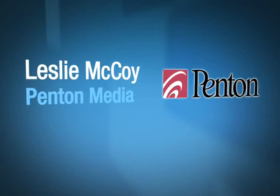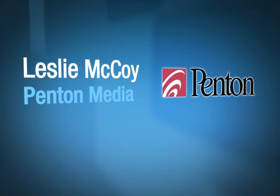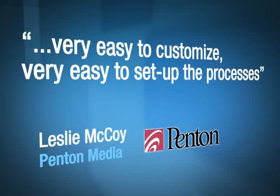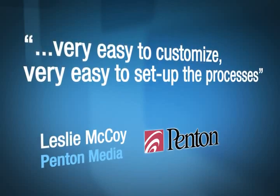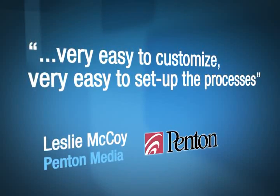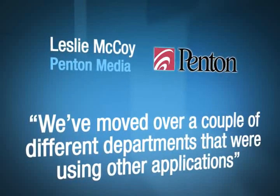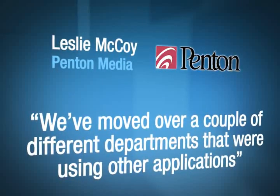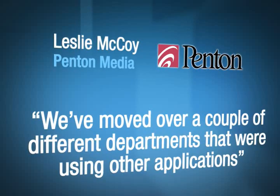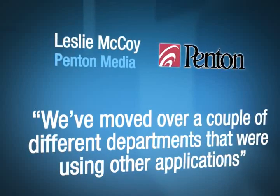For colleagues currently using something other than Footprints, I would let them know that the workflow is absolutely wonderful. It's very easy to customize and very easy to set up. The process flows the way that you want it to. We've moved a couple of different departments that were using other applications over to Footprints as a separate project, so they now are using the same system that the help desk is currently using — and they really like it.